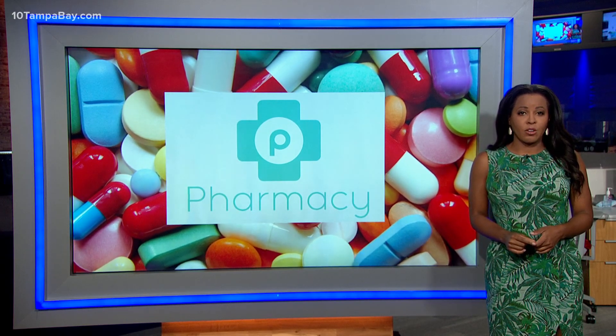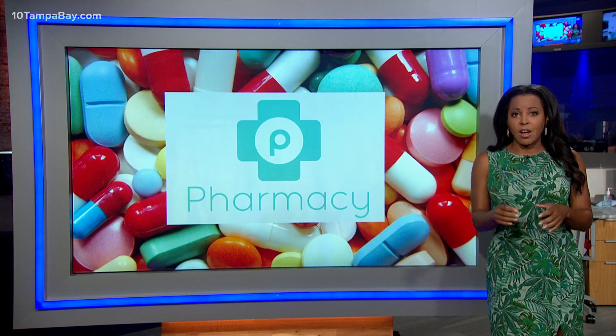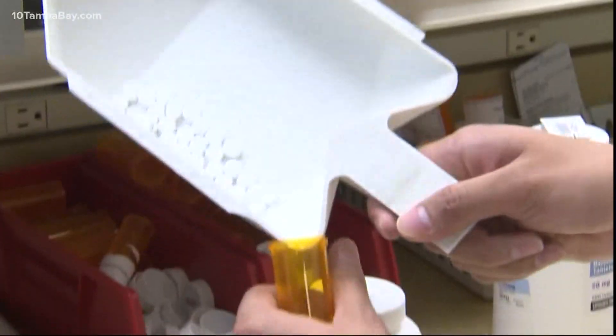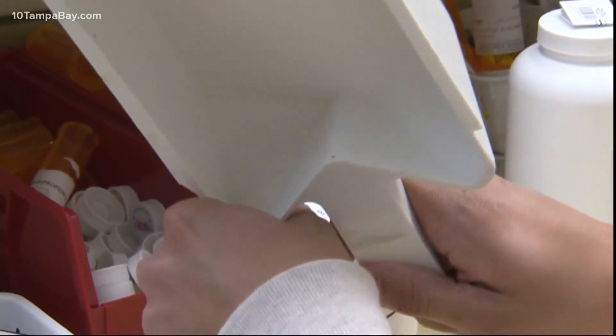Shopper Laurel Click says her husband has AFib and relies on the program to get his antibiotics. He has to have amoxicillin every time he has dental work or any other kind of work where blood is involved.